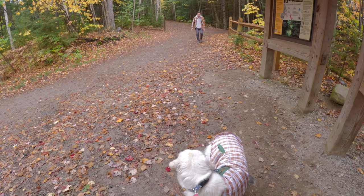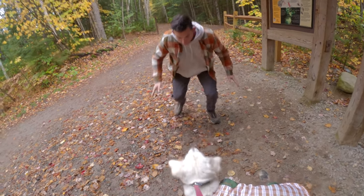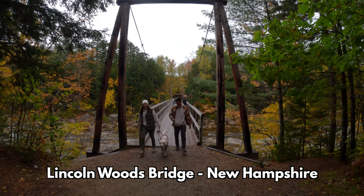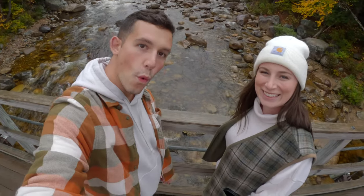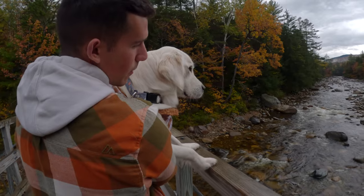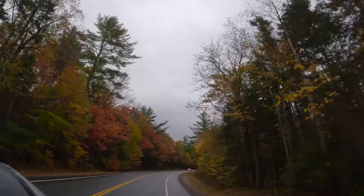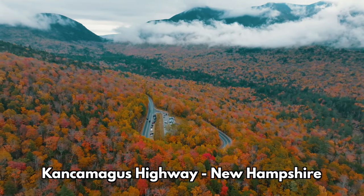If you're up north, you would be missing out if you didn't drive the Kancamagus Highway in New Hampshire. There are tons of stops to take in all the foliage, and we highly recommend the Lincoln Woods suspension bridge. Just got to the hairpin curve — it's raining but it's going to stop in the next five minutes, so we're going to put the drone up and try to see what this place looks like from above. Check this out, it looks insane.